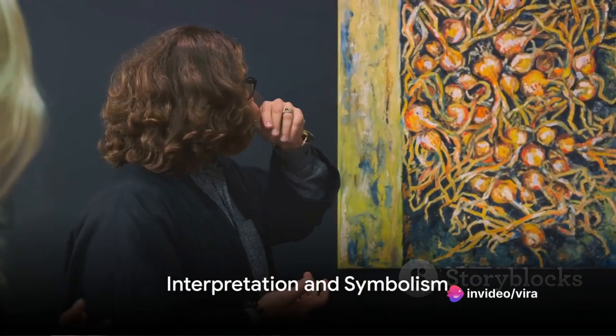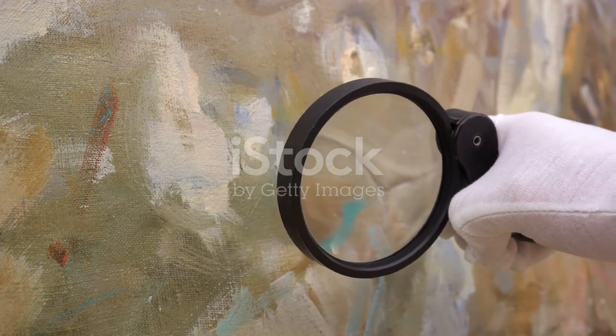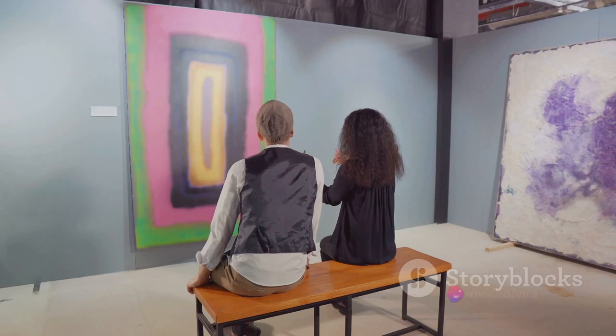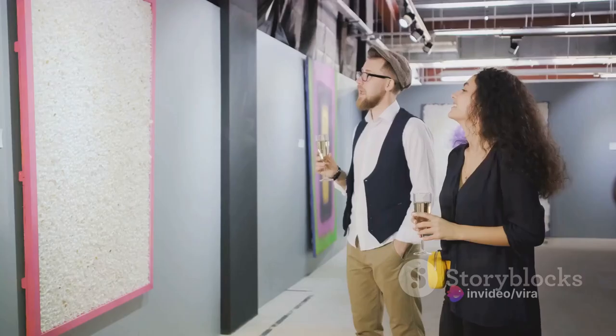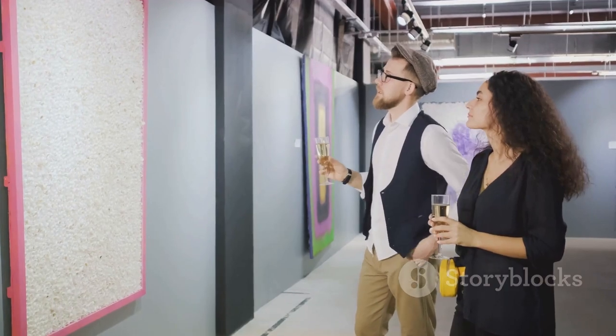Then comes the interpretation. It's like being a detective, piecing together clues to uncover the deeper meaning of the artwork. Critics consider the artist's intentions, the cultural context, the historical background, and the emotions the piece evokes. They seek to understand the symbolism woven into the fabric of the artwork.